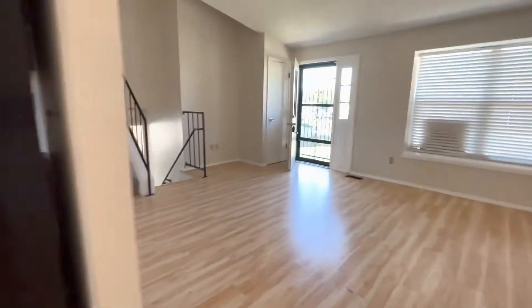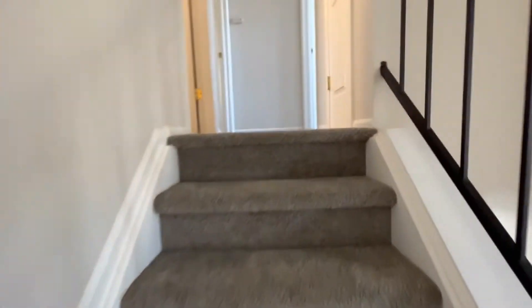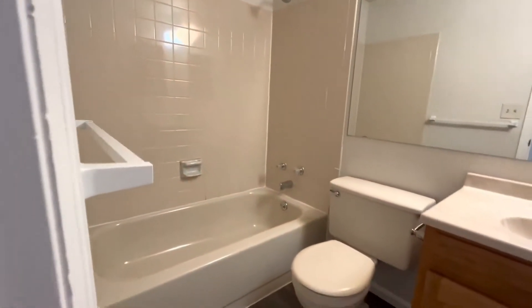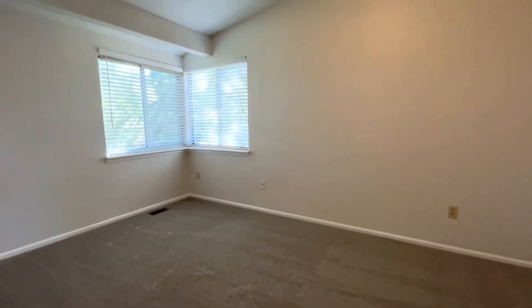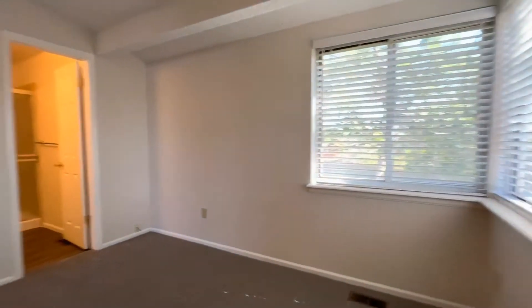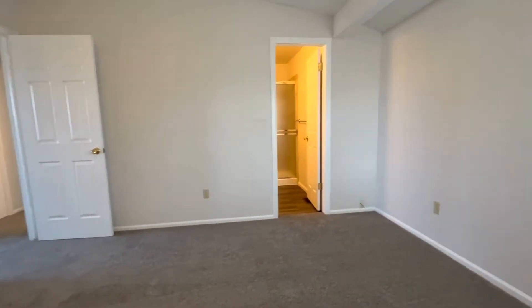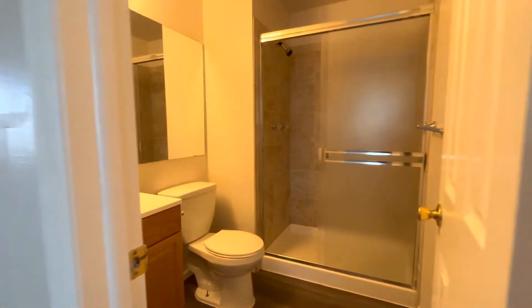Let's travel upstairs and check out the two bedrooms and the full bathroom. The full bathroom is going to be conveniently located right at the top of the stairs. This first bedroom is going to be the master — nicely sized with great closet space. This one does have an ensuite bathroom as well, with a stand-up shower and no tub.